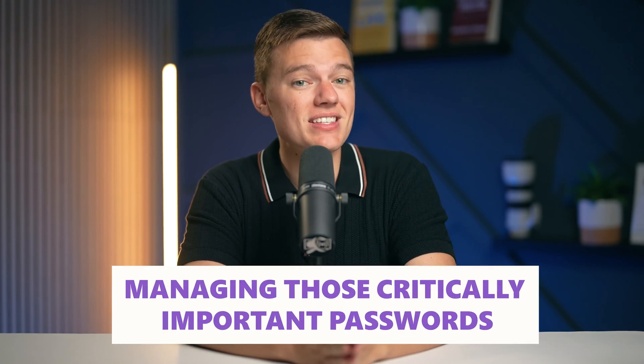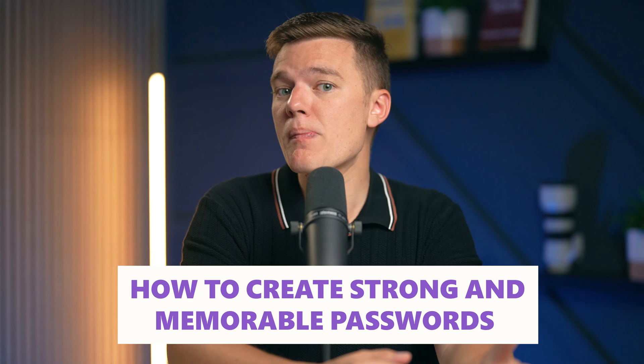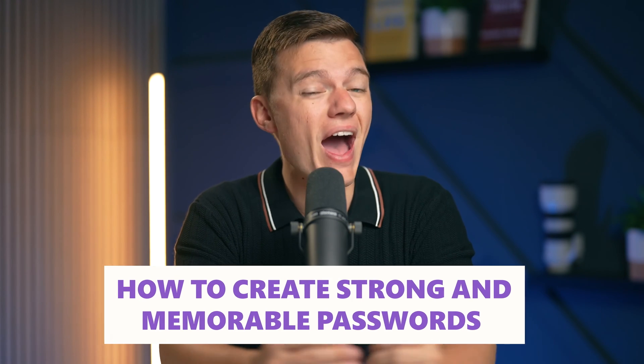How many passwords do you think you've forgotten in your lifetime? If you're like most of us, probably more than you care to admit. Today we'll be tackling a challenge that we all dread — managing those pesky yet critically important passwords. Stick around because I'm about to show you how to create strong, memorable passwords and manage them without the headache.